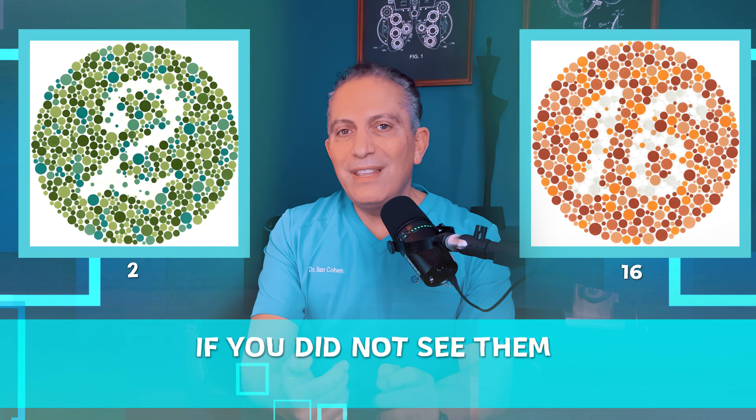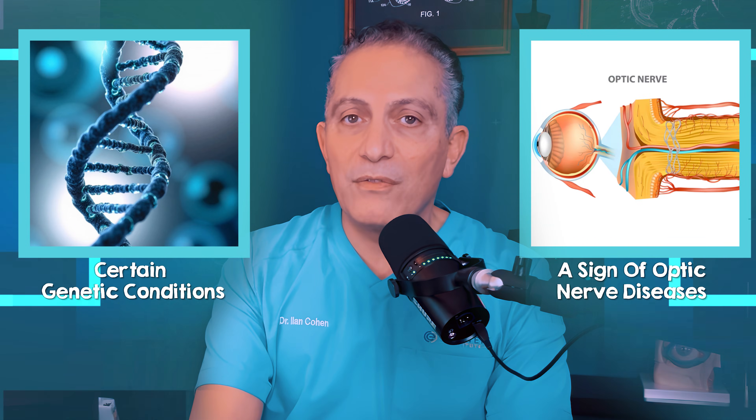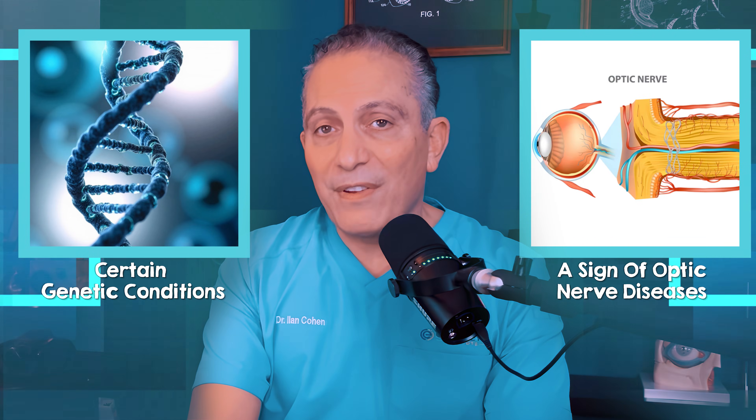The first number was 74, the second one was 16, and the last one was 2. If you didn't see them, you may have some form of color blindness. The most common reason for failing this test is certain genetic conditions, but it can also be a sign of some optic nerve diseases, and you should definitely have it checked.